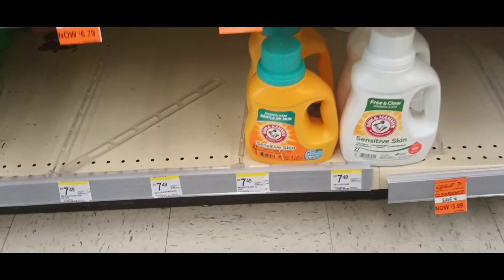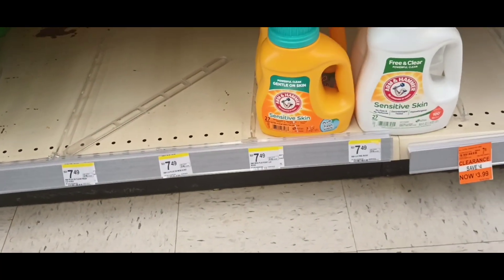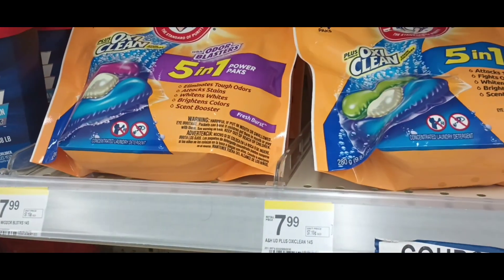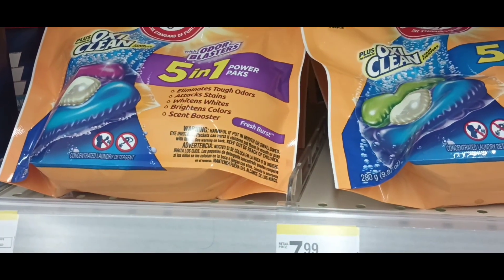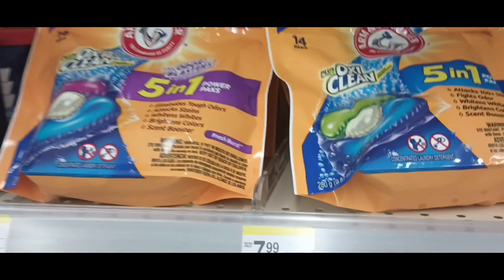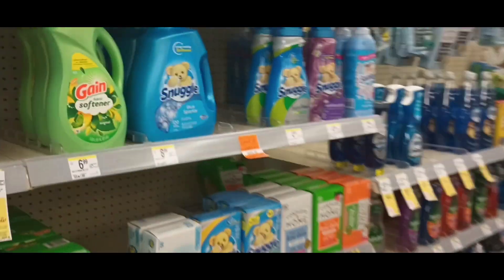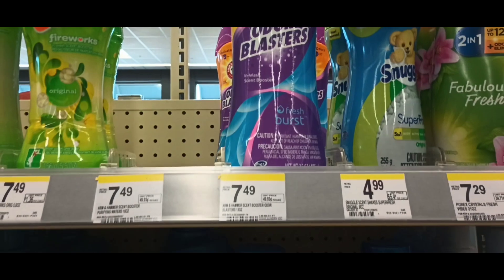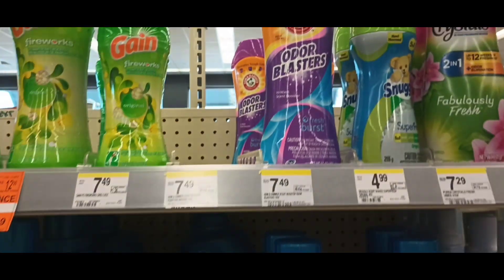The little Arm & Hammer products here — buy one, get two free. I believe the pods are included in the deal, as well as the scent beads — they're also included. Buy one, get two free, regular price $7.49.